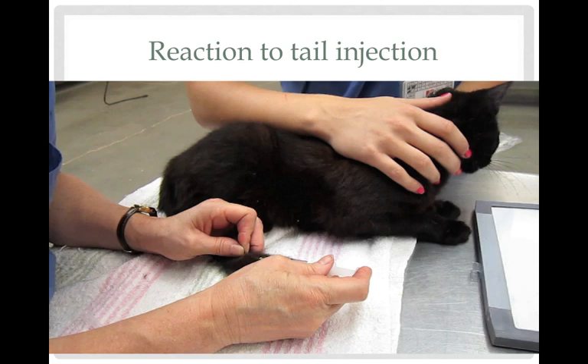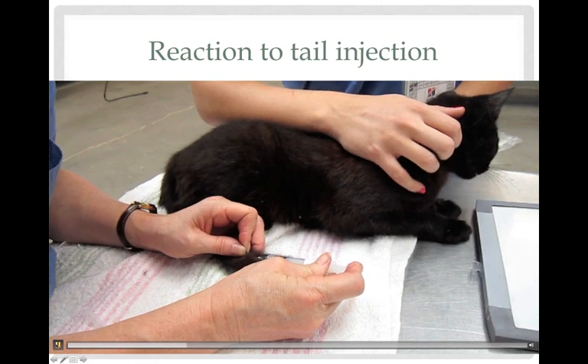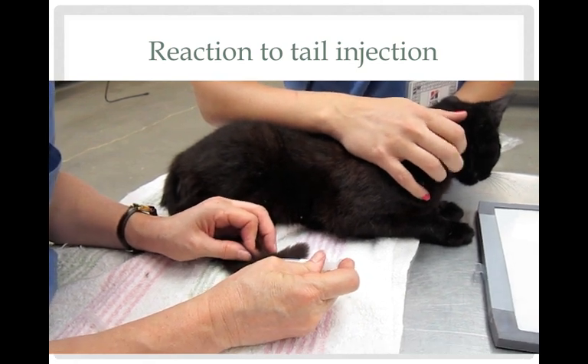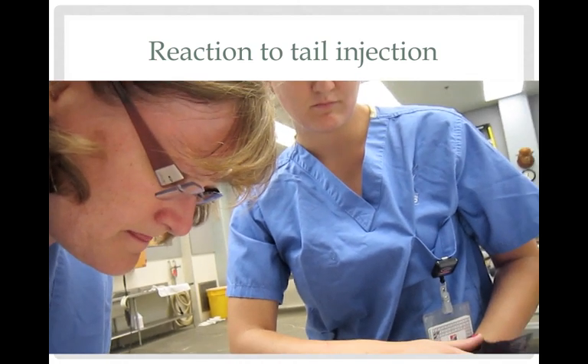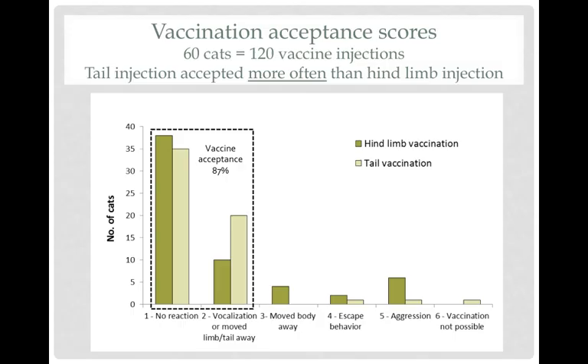Amazingly, even though you might be fishing around a little bit with the needle looking for that space and might be touching bone, they don't seem to react to that any more than they do to an injection anywhere else. We'll see if we can get our video to play here — this is a short video showing us vaccinating a cat. That's all there is to it. You can see that cat wasn't really even acknowledging it, probably so distracted by other activity in the room. That's really how they were.